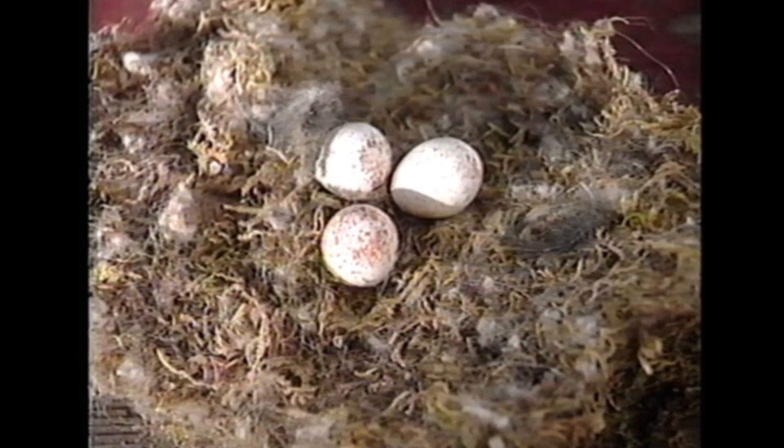The chickadee lays 6 to 8 eggs, sometimes more, sometimes less. The eggs are white with small reddish-brown spots. The female incubates the eggs and they hatch in about 12 to 13 days.